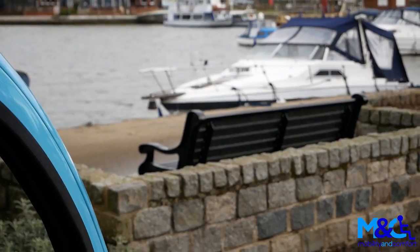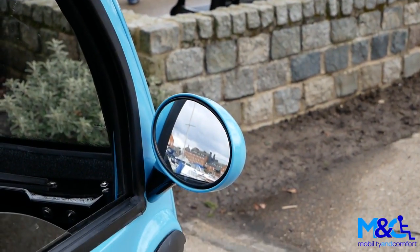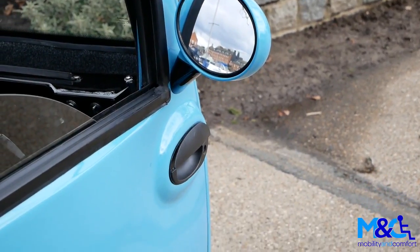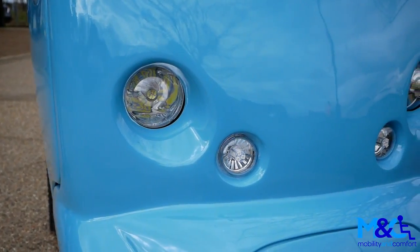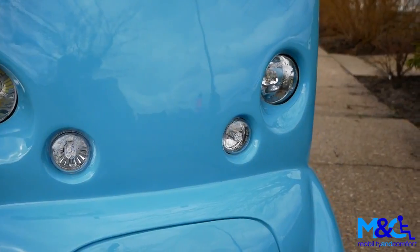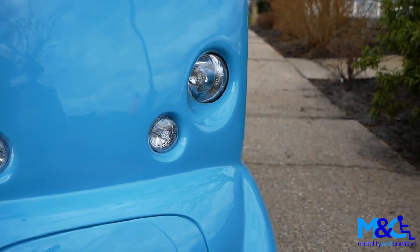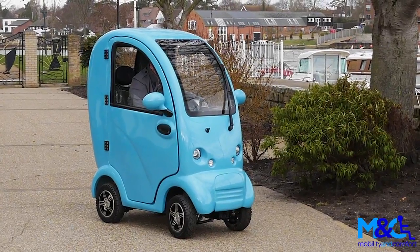Customers love the stylish alloy wheels and great visibility that comes from having large wing mirrors, included as standard. Powerful LED headlights and indicators allow drivers to see and be seen in all weather conditions. Available in black, white, red, and in this case Mobility and Comfort blue, it looks fantastic.